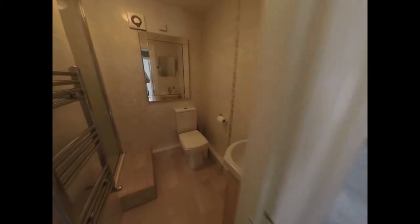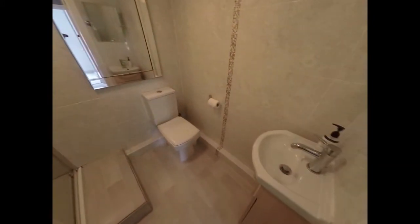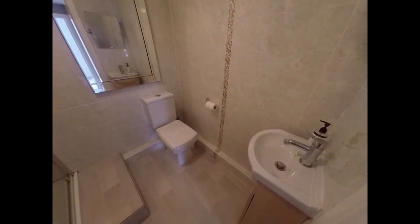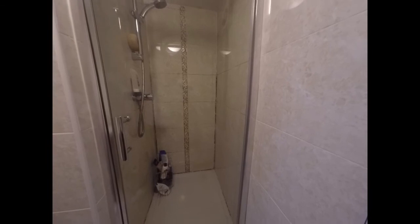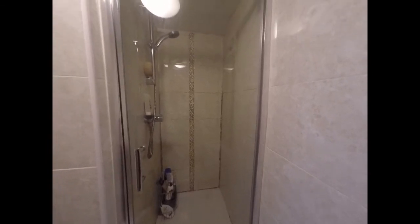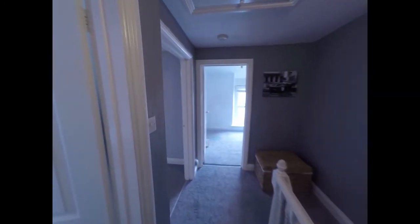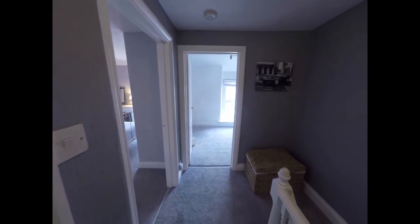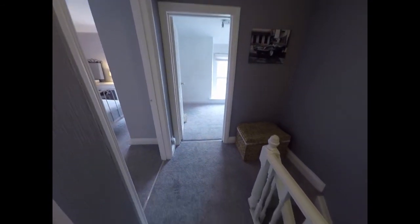And then finally we have the shower room, which comprises of a WC and a hand wash basin there. And then just around the corner we have a shower enclosure. As you can see the property is very well presented throughout, decorated in neutral colours and with new carpets throughout the first floor here.